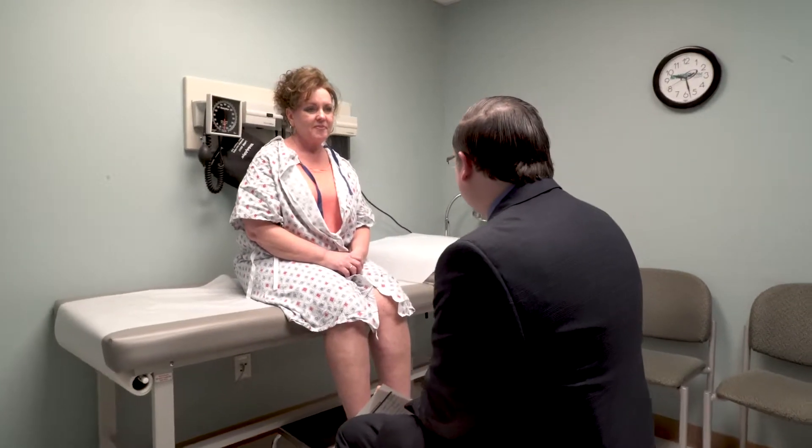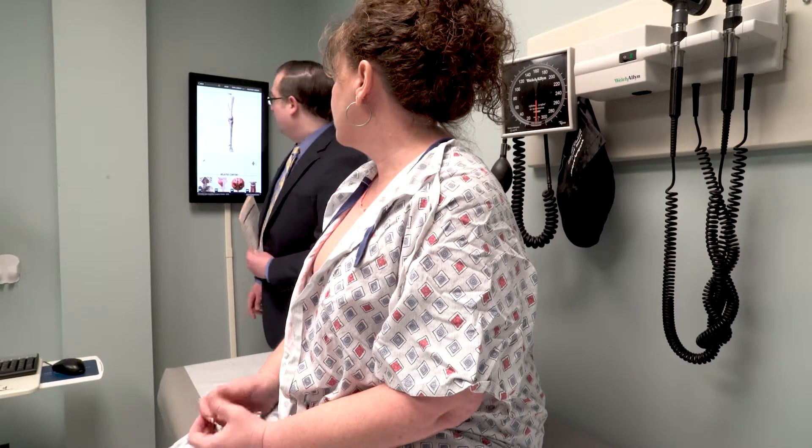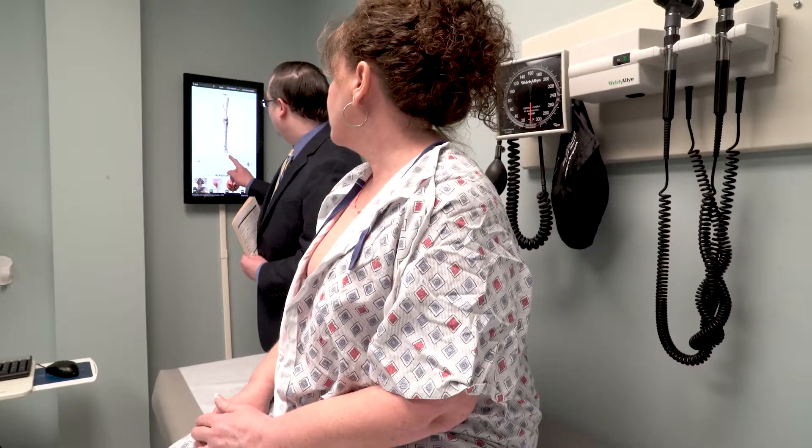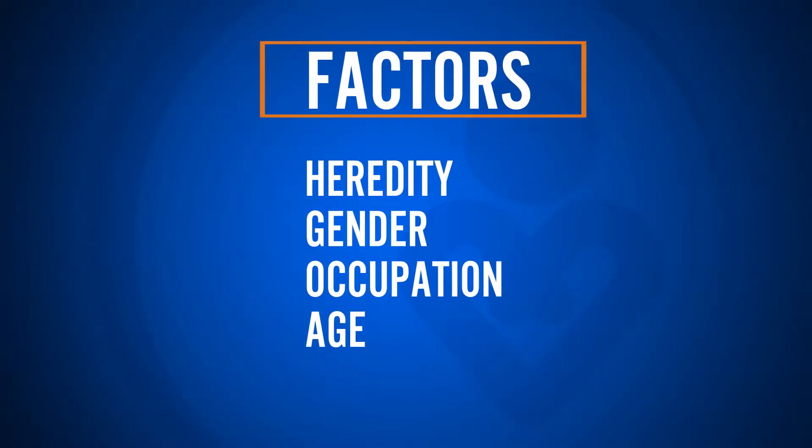If you have one parent that had varicose veins, you've got about a 70% chance of developing varicose veins. If both parents had that, you've got almost a 90% chance of developing varicose veins at some point in your lifetime. Gender, occupation, and age are also factors in varicose veins.